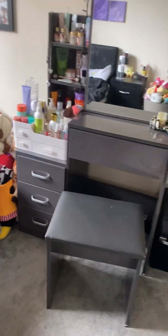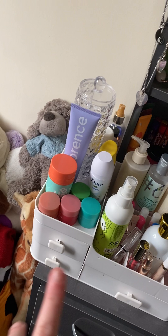Hey guys, today in this video I'm gonna be doing a vanity tour. I don't know if I've done one before, but if I have, here's an updated one. So this is my vanity — I'm gonna start with what is over here.